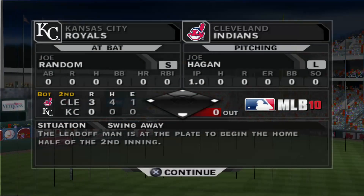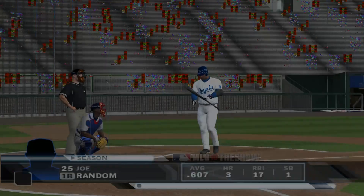A great look there at the fabled fountains of Kauffman Stadium in Kansas City as MLB The Show is proud to bring you another edition of Major League Baseball.